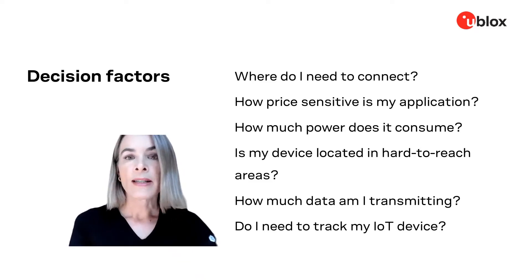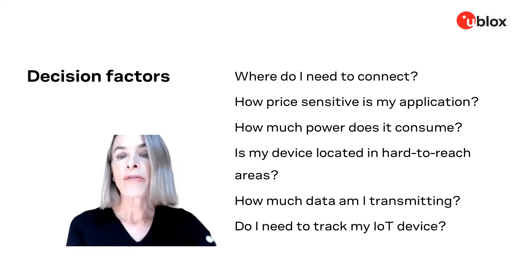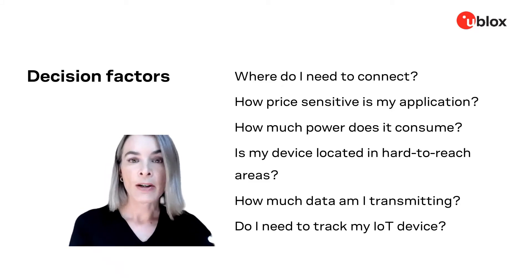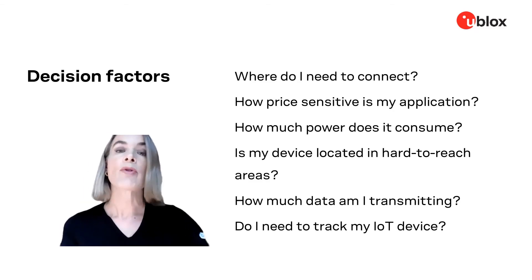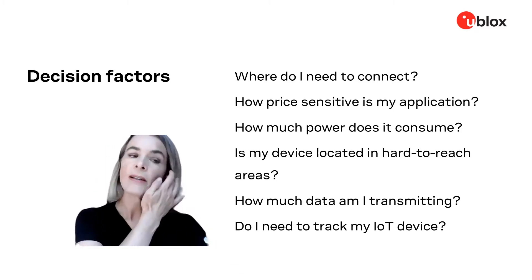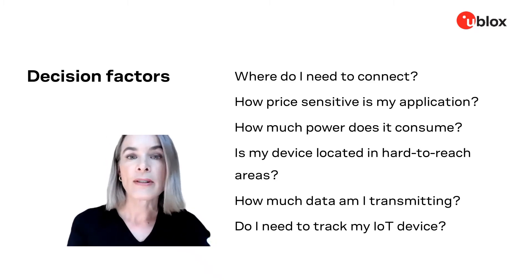How much power does my application consume? A major criterion here is if you have a battery-powered device, how often is it feasible for a technician or user to go out and replace batteries for deployed devices — especially relevant in rural locations. Power consumption also depends on other factors such as how much data you are sending and receiving. Depending on your use case and the air interface technology you choose, your battery might last from a day to 5 to 10 years between changes.